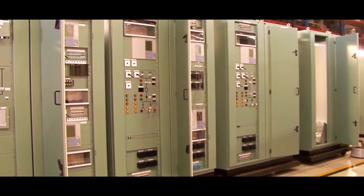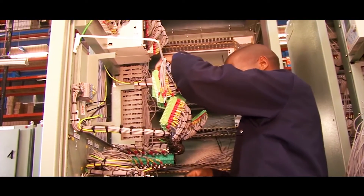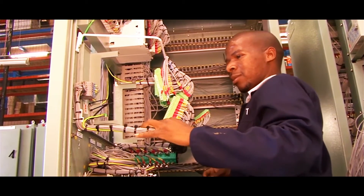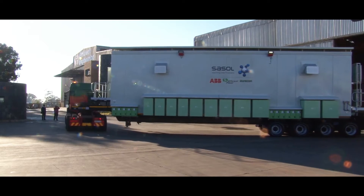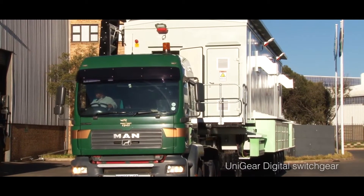Sassol was looking for a solution to minimize capital losses due to production downtime during the switchgear replacement in the substations. ABB offered a prefabricated solution that allowed Sassol no downtime.